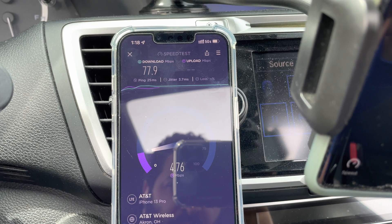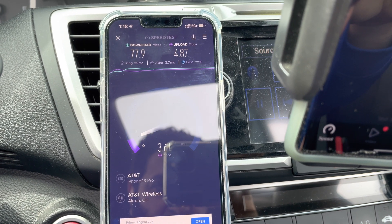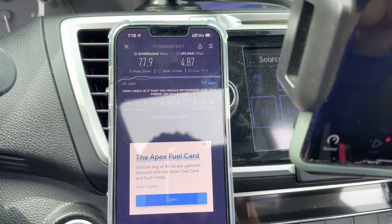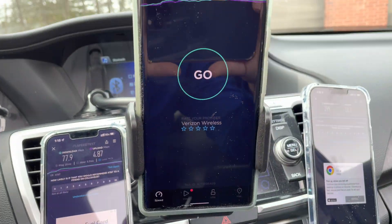AT&T results: 25 ping, 3.7 millisecond jitter, no loss, 4.87 up, and 78 on the downlink. What do you guys think of the testing?